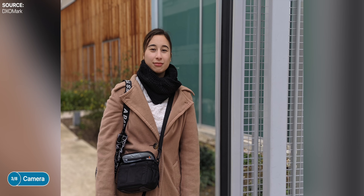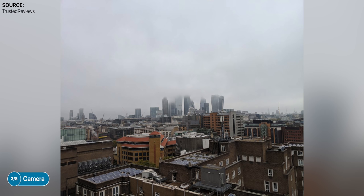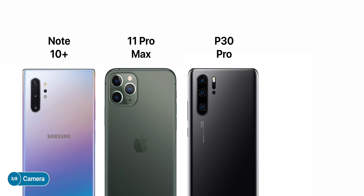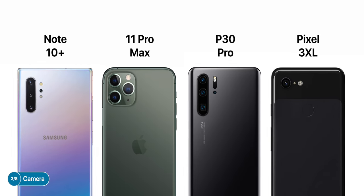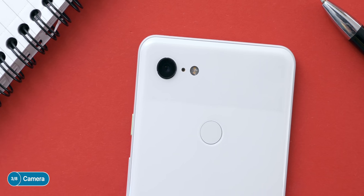Moving on to the camera, Pixel phones have always had a stunning camera, but the hardware itself was never anything groundbreaking. Instead, Google's machine learning has been by far the best in the industry, delivering amazing results. However, Google has always been behind in terms of camera hardware. While other manufacturers had dual, triple, and even quad camera modules, Google only had one single module. In 2018 with the Pixel 3 we got a dual front-facing camera module — a wide-angle lens for group selfies — but just one camera on the back. This year we are getting a dual camera module, which means Google will still be about one year behind the competition.